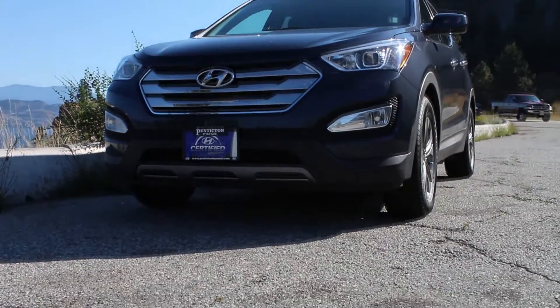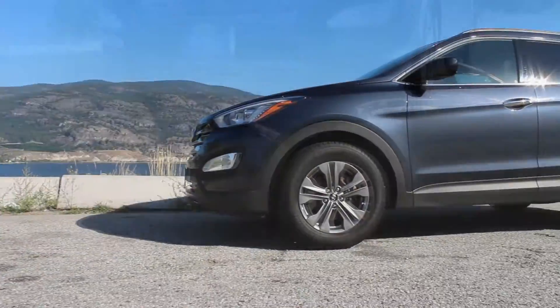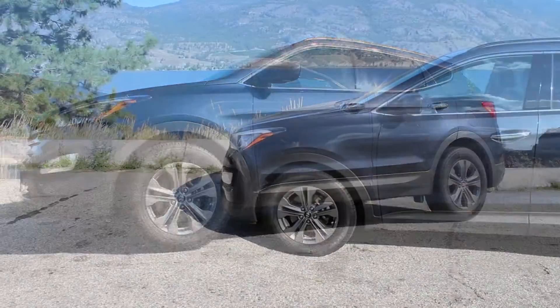Hi, Spencer Downing here, Internet Sales Director for Predictin' Hyundai, here to look at one of our 2013 Santa Fe's.